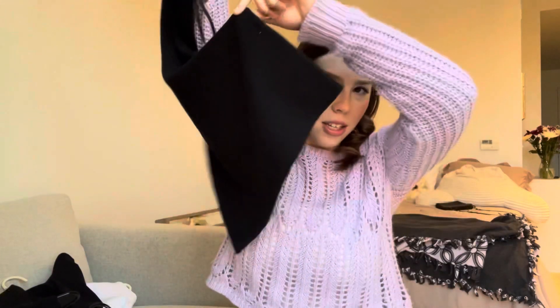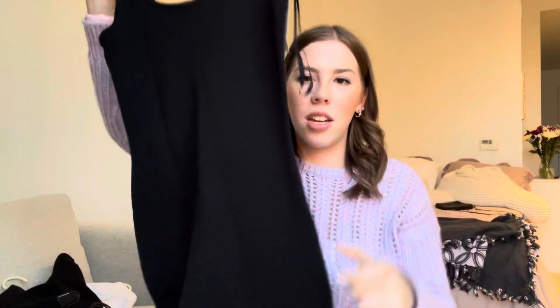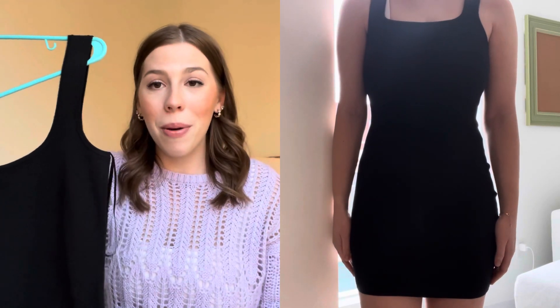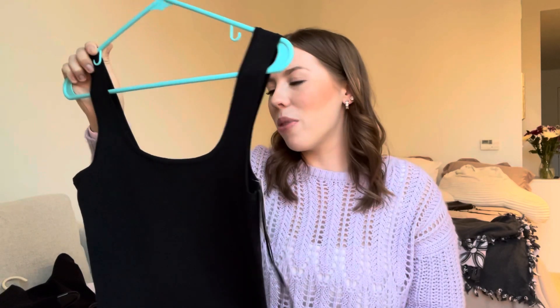It's a black tank top dress — super basic — but the material is what really makes it. It's so thick and flattering. I normally stray away from body cons, but this was so beautiful and flattering. You can dress it down with a jean jacket and white sneakers, or dress it up with sandals and a leather jacket. It's a perfect length — not too short, not too long — and I know I'll get a lot of wear out of this for years to come.